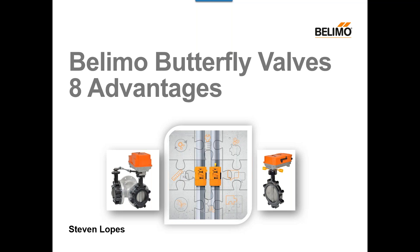Thank you, Audra, and thank you to everyone who is taking time out of their day to attend this webinar. For those of you who don't know me, my name is Steve Lopes. I'm a product specialist here at Belimo, where today I will be talking about Belimo Butterfly Valves — our advanced butterfly valve — and I'll be talking about the eight advantages of our butterfly valve when compared to other similar valves in the market.